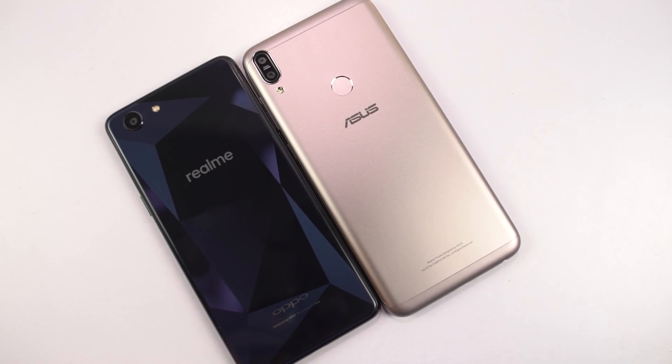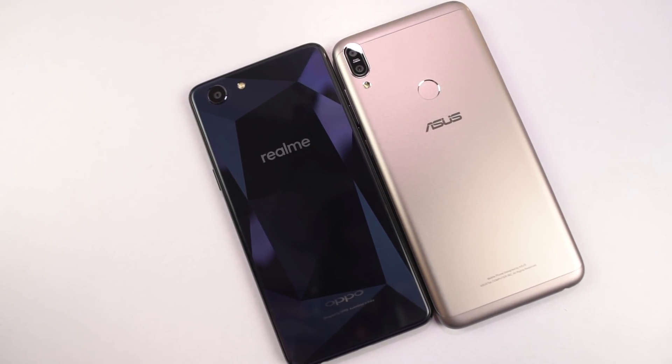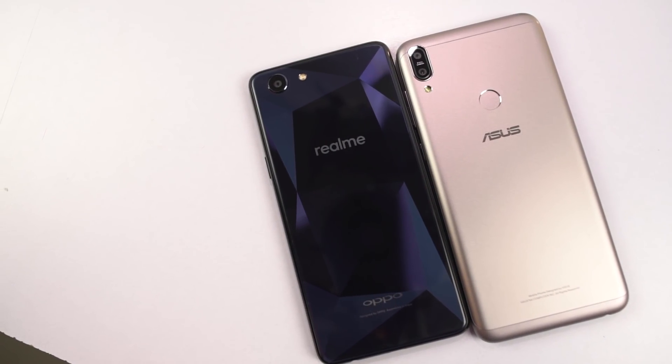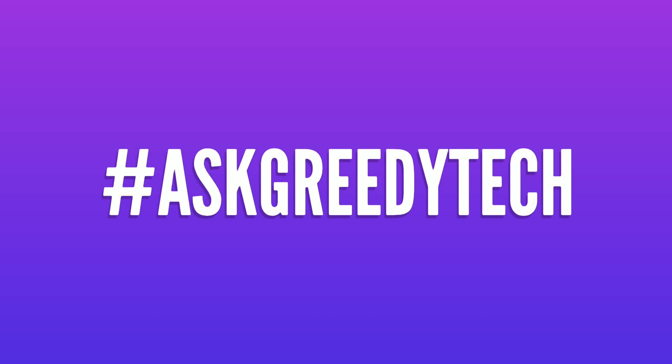That's pretty much it for this video. What's your take on the speed test — do let me know by commenting below. If you are planning to buy any of these phones, use the link in the description, it really helps the channel. If you want us to make any specific video, tweet out to us with the hashtag #AskGreedyTech on Twitter and we will try to make it as soon as possible. I am Nikhil from Greedytech signing off, have a nice day.